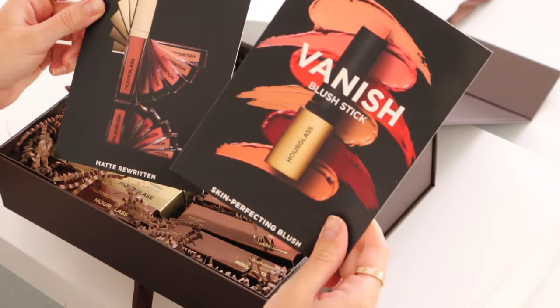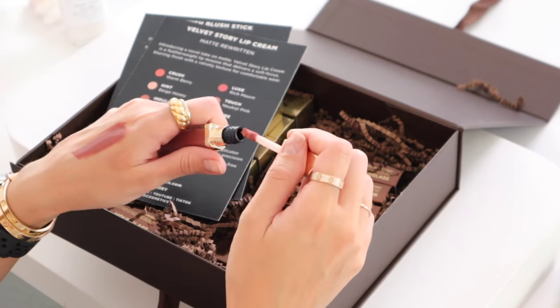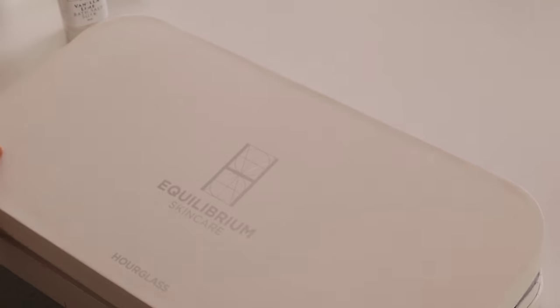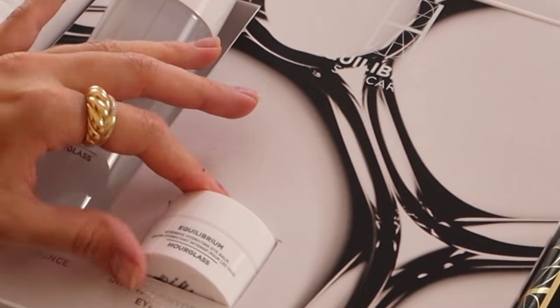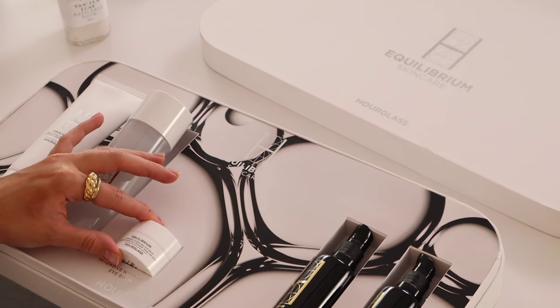The Hourglass Vanish Blush Stick — look how luxurious she looks. Cream to powder formula. And the Velvet Story Lip Creams have a mousse-y, velvety texture that's supposed to be very comfortable to wear. We're just not down for super drying liquid lipsticks anymore, so we need more of this in the beauty world. Breaking news — Hourglass has also come out with the Equilibrium Skincare line: a rebalancing cream cleanser, restoring essence, eye balm, sunscreen, and a biomimetic skin serum. Hourglass is expanding its horizons and I am here for it.